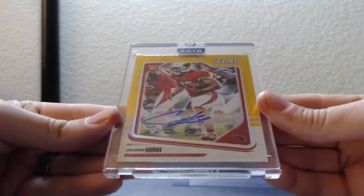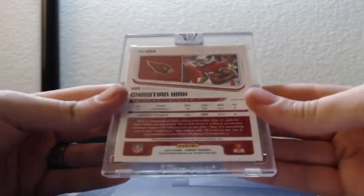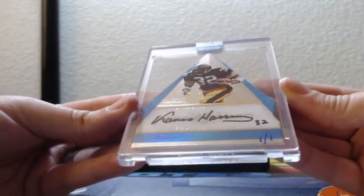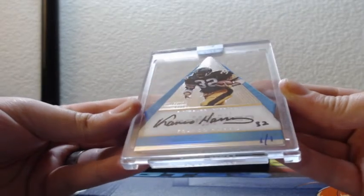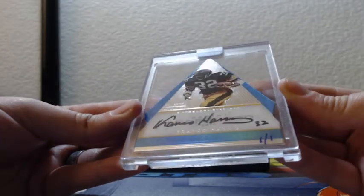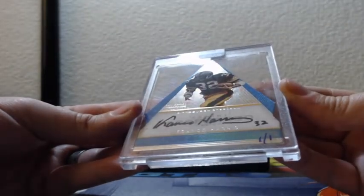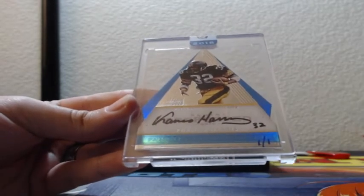Christian Kirk is our gold Score Optic auto, that is numbered 2 out of 35. And one of one Franco Harris on-card auto for the Steelers, out of Preferred — Panini's Choice Award, yeah, Preferred 2016. On-card auto, Franco Harris one of one for the Steelers.